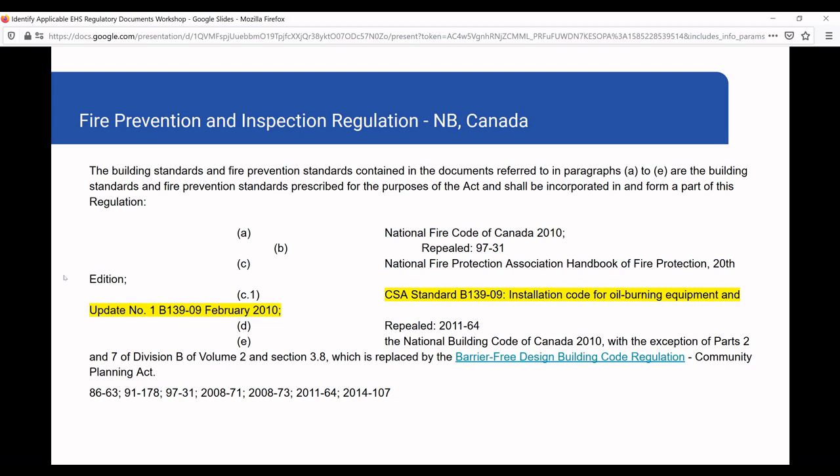My last example about standards is from Canada in New Brunswick, where legislation moves relatively slowly. Governments evolve fairly slowly, so what often happens is government regulations reference an older standard rather than the most up-to-date version. Here they're referencing CSA B139-09 and the updated version from 2010. This standard has already been updated twice, in 2015 and in 2019. So be careful not to grab the 2019 version and comply with that, because the government is actually requiring you to comply with the previous version.